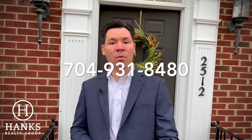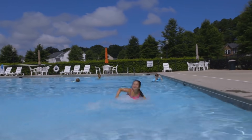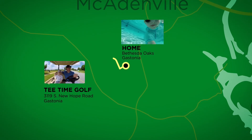Give our team a call today if you have more interest in this property: 704-931-8480. The virtual tour is over, but since you're still here, check out how the Bethesda Oaks neighborhood was featured in a recent Gaston Outside promotional video.